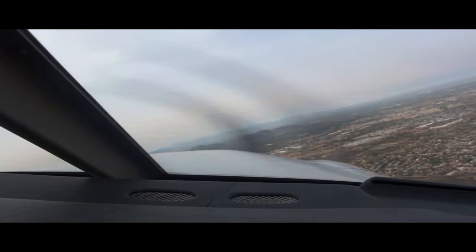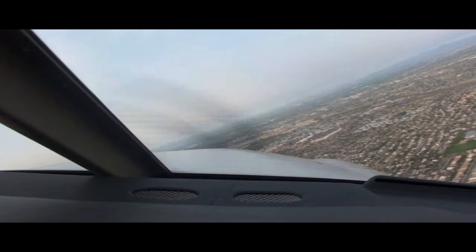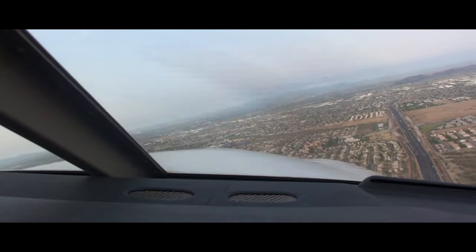Deer Valley Tower, Cessna 5218A departure. Tower: Cessna 5218A, Deer Valley Tower, make right downwind departure, runway 7R, cleared for takeoff. Readback: Make right downwind departure, cleared for 5218A.